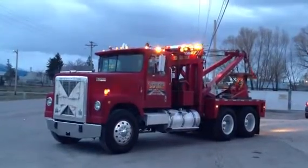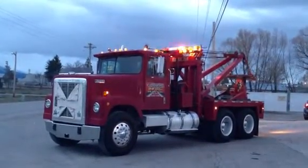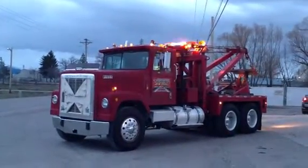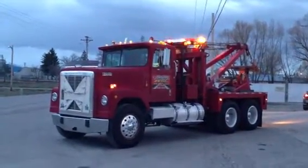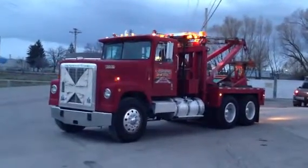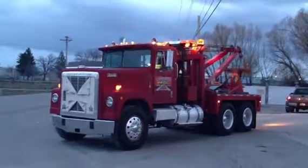This truck is equipped with a 1970 Home 750 wrecker body. This truck has just over 176,000 original miles, and a 210-inch wheelbase — a very short wheelbase, great for recovery work.